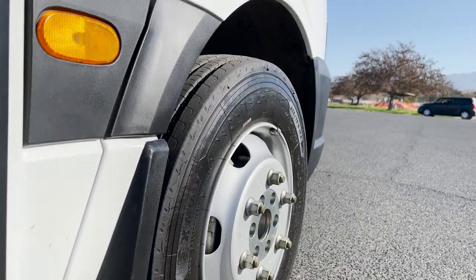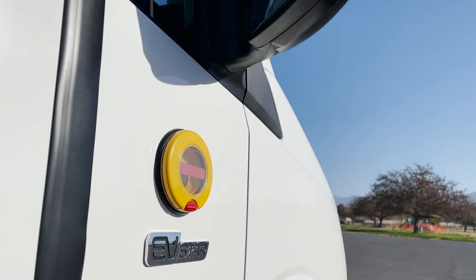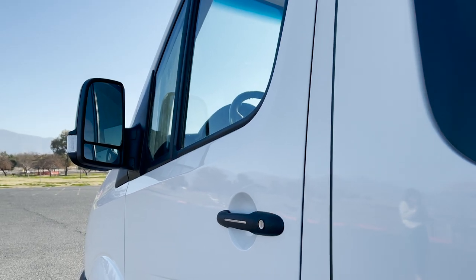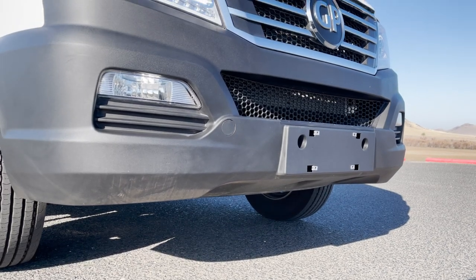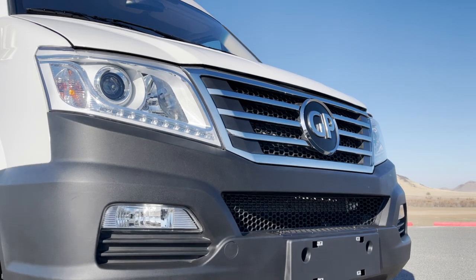The EVSTAR Cargo is an all-electric class 4 cargo van that was designed for last mile delivery solutions. It has a class leading carrying capacity of 5,000 pounds and over 570 cubic feet in space. The EVSTAR Cargo also features dual charging capabilities and a range up to 150 miles.